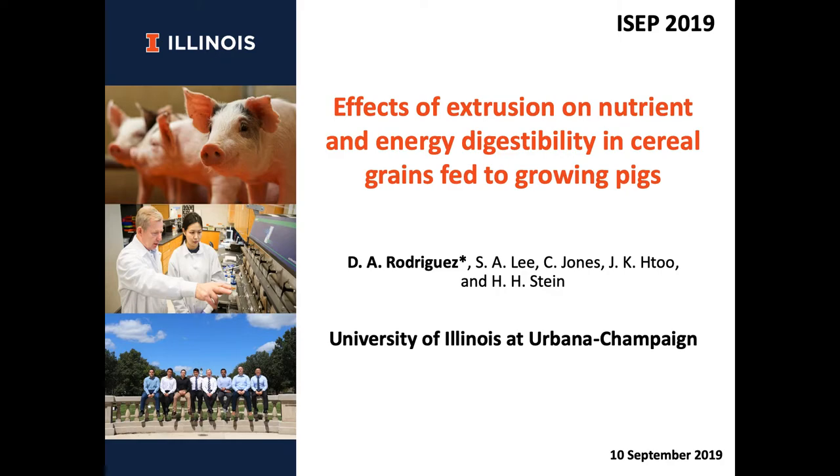Hello, everyone. My name is Diego Rodriguez. I am a research specialist under the supervision of Dr. Hans Stein, and today I will talk about research that I conducted during my master's program at the university.